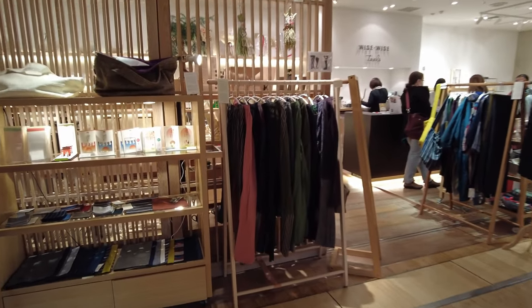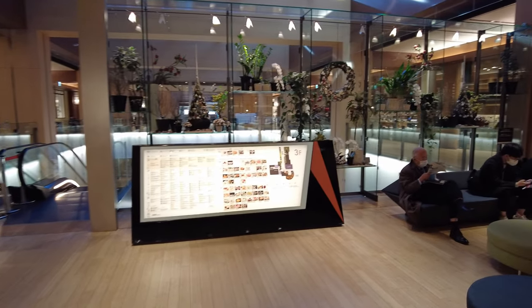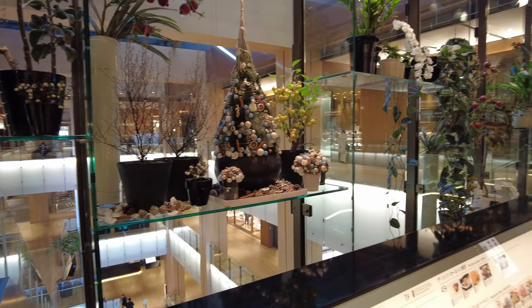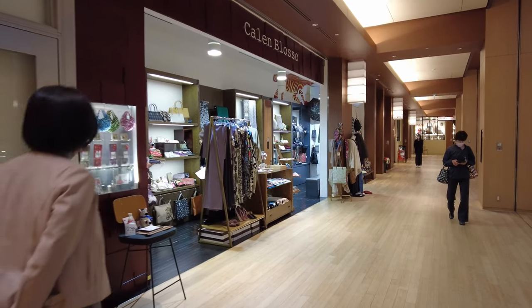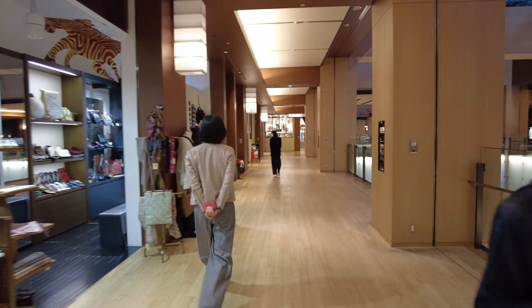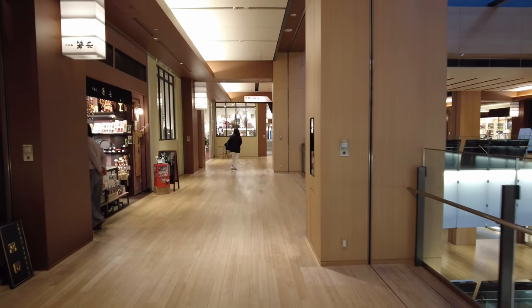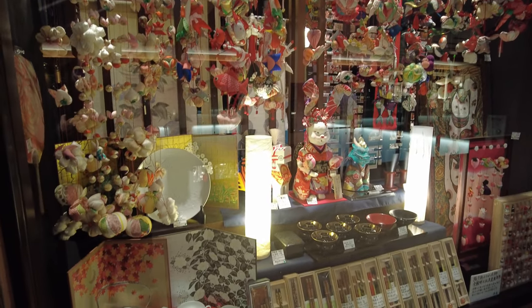A lot of boutique shopping here - this looks like hand-dyed fabrics, handmade and hand-dyed. There's a sitting area and they have some pretty cool topiary things on this glass shelf. The wood gives it a very earthy feel. This is like a Japanese more traditional crafts type of store - you can find some of these craft style souvenir stores in places like Asakusa or elsewhere.